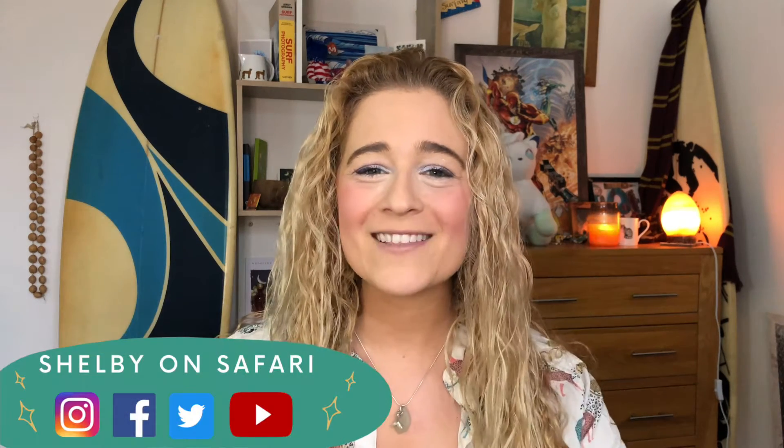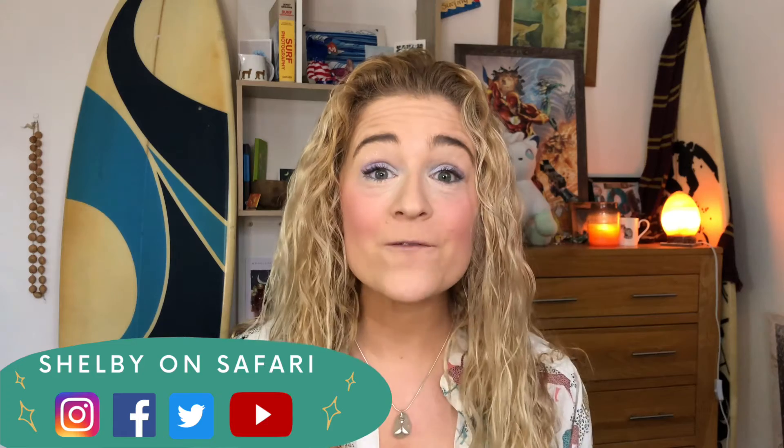Do you often find yourself asking why though? Welcome back to Shelby on Safari. In today's video — the first of a series appropriately titled 'Why Though' — I'll be answering your wild animal questions. As a wild animal biologist, we're going to take a closer look at your pressing questions from around the world. So let's head over to Japan to hear what Ken wants to know about.